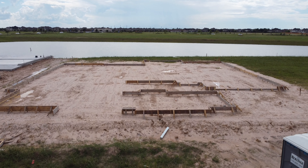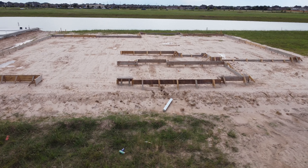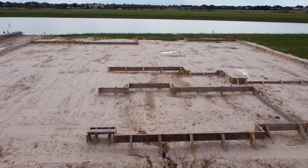I rolled up to their job site recently and it looks like they are beginning to lay the boards out where they're going to pour concrete, or the foundation of their house.